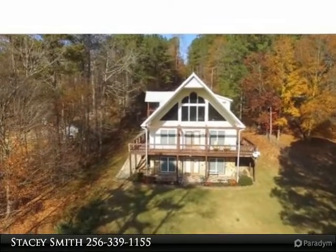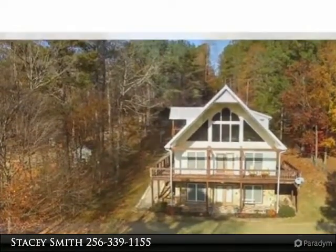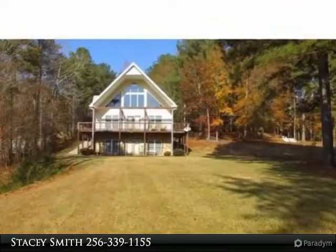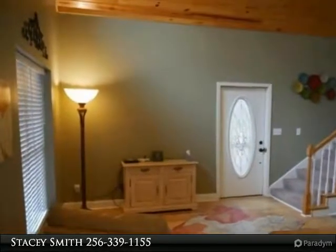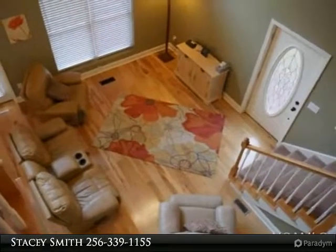Move-in ready four bedroom, four bath home with floor-to-ceiling windows and deep water year-round. Home offers two kitchens, two living rooms, granite countertops, stainless steel appliances, hardwood tile, and laundry room. Loft master bedroom overlooks the main level with walk-in closet, master bath, and private balcony. Two-car garage has private bedroom and bathroom with lots of attic space.